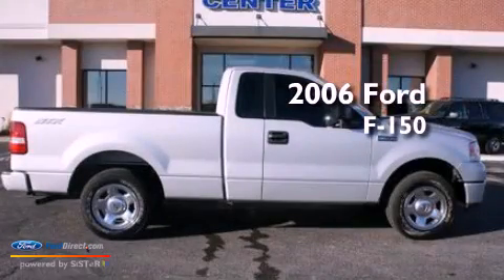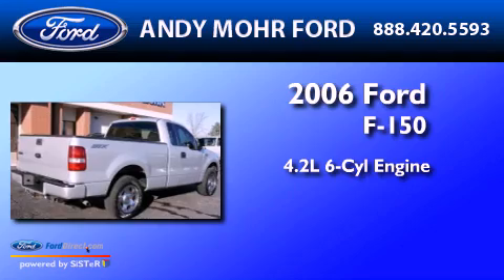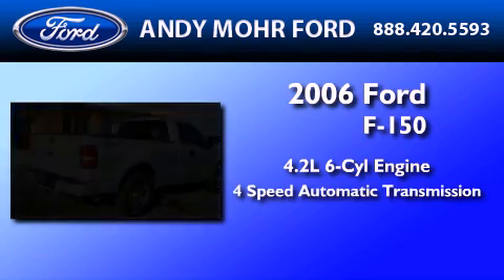This is a 2006 Ford F-150. It features a 4.2-liter, six-cylinder engine, and a four-speed automatic transmission.